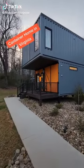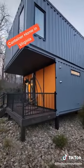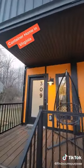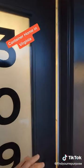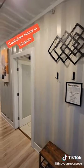Hey guys, wanted to show you this shipping container house. I'm in Forest, Virginia, just about 15 minutes from Lynchburg. Came up here to stay for a seminar in Richmond, which is two hours away, but with a container home this close, we had to check it out.